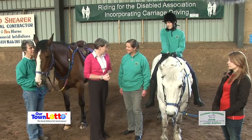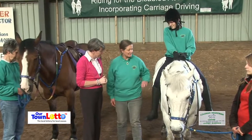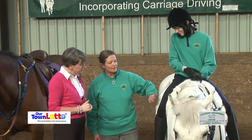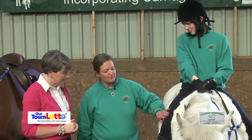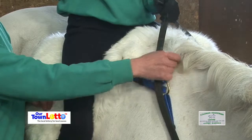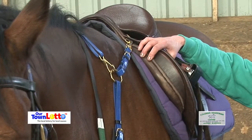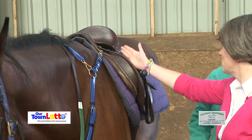Thank you very much for inviting us to have a look at everything. I take it this is the saddle? This is the saddle — it's a sheepskin which is very soft for our rider. It's particularly useful for riders who have very stiff joints and are unable to sit on a saddle with padding, which gets in the way for some riders who just can't bend their knees correctly because it forces your leg.